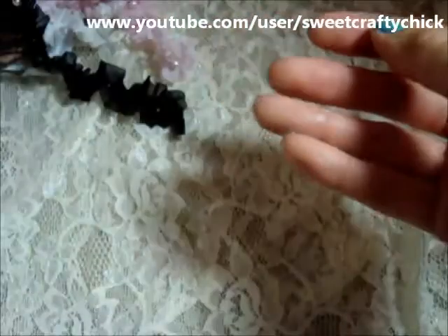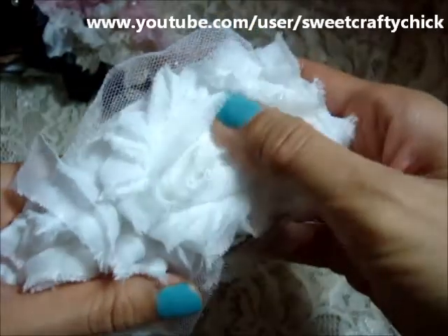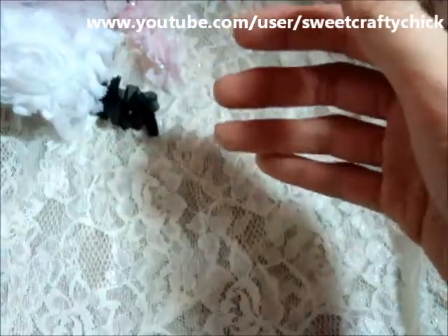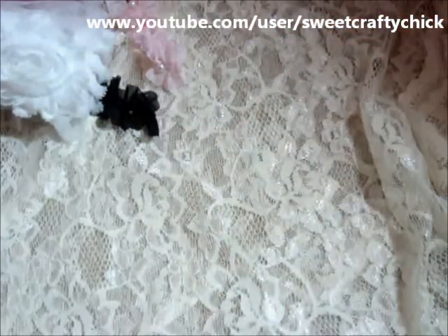She also gave me some rosette trims. This white one is really soft, and this mauve pink one. Thank you so much Artie. Go check out One Little Dreamer — I'll put the link to her store in the description box below.